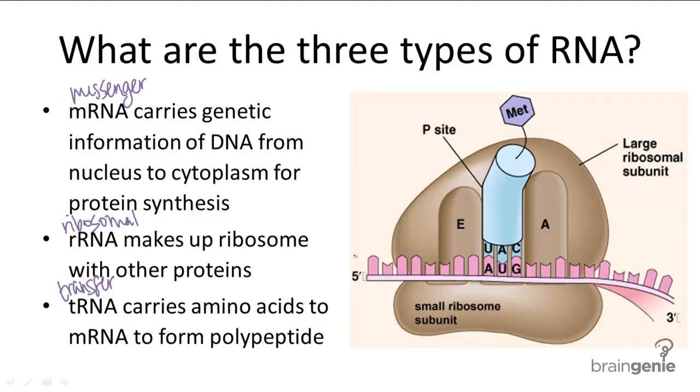Let's quickly look at this picture. The pink strand is our mRNA with the genetic sequence. These two subunits form our ribosome, which is made of rRNA. And this bluish unit with the purple amino acid attached to it and a complementing sequence to the mRNA — this is our tRNA.